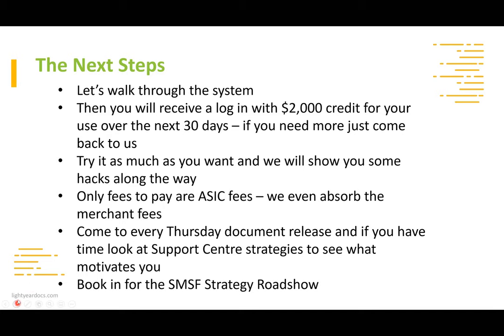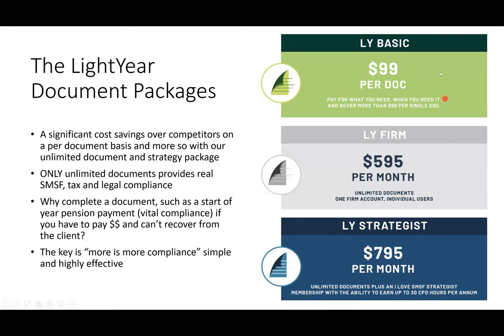On pricing: the maximum is $99 per document — that's our LY Basic. The LightYear Firm — unlimited documents for one firm account — is $595 per month, absolutely unlimited: estate planning, unit trusts, strategy automation, everything. Maximum you'll pay monthly is $595. There are no lock-in contracts — you simply pay $595 and can jump out in three months if you wish.